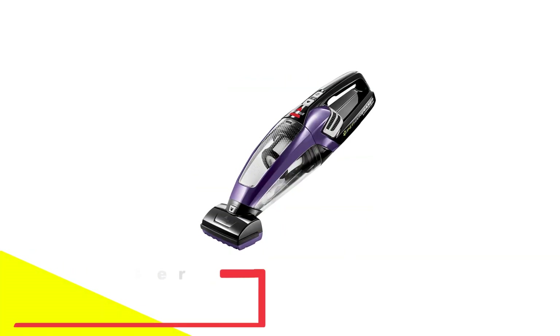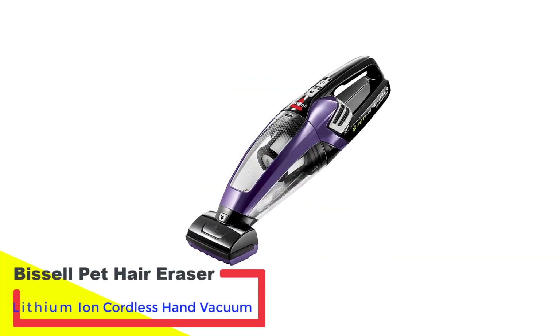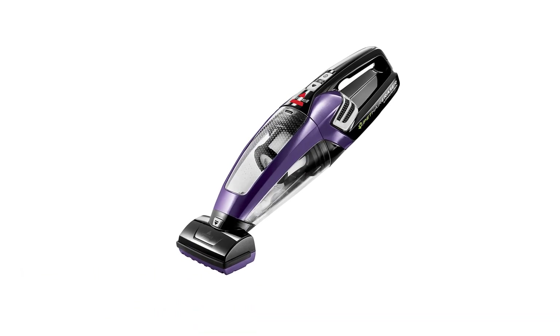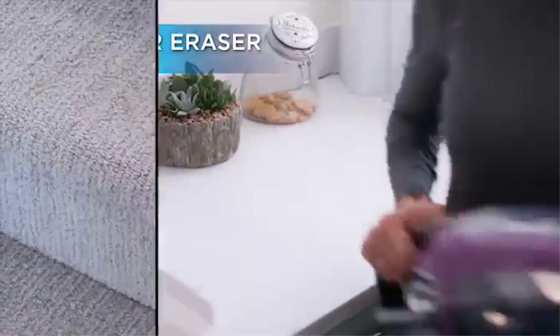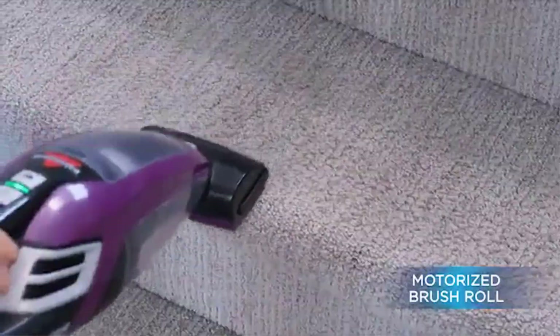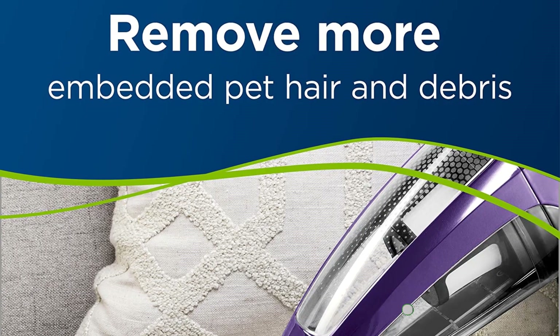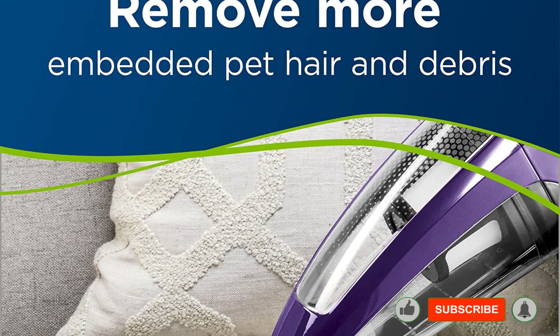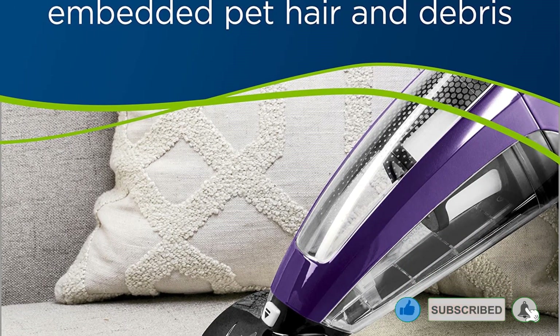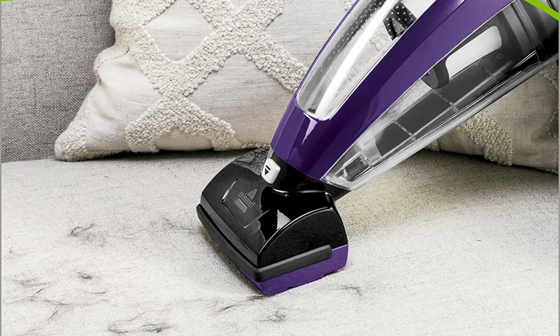Number 2: Bissell Pet Hair Eraser Lithium-Ion Cordless Hand Vacuum. The Bissell Pet Hair Eraser Cordless Handheld Vacuum is a great option for any pet owners looking to tackle pet hair without having to pull out their heavy-duty vacuum. Our tester said this vacuum tackled everything from pet hair to kibble with ease on all flooring types. They appreciated its simple design, with just an on-off switch and a push button for the dustbin. The attachments also easily clip on and off from the end of the vacuum.